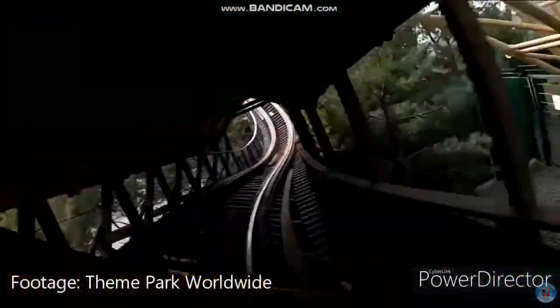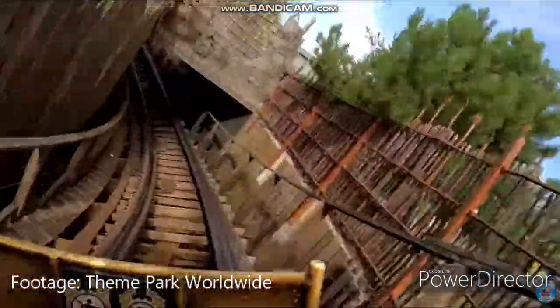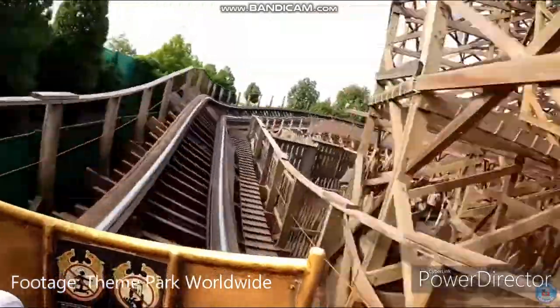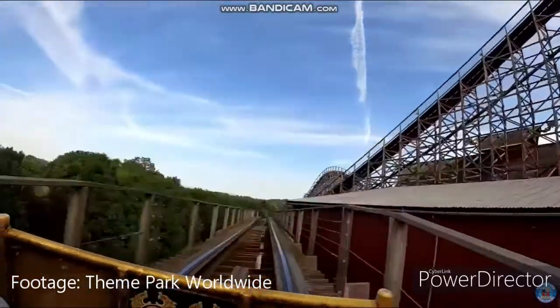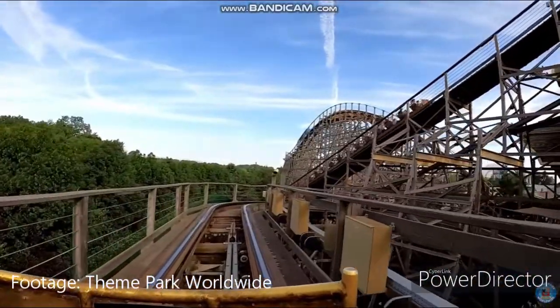This section is super chaotic, and then the turnaround section gives good airtime and laterals. The hill before the tunnel gives some good sustained airtime before plunging down into the tunnel. Then we have the finale section, which is just amazing — it is super chaotic, it gives some good airtime, some good laterals, and it is all so sudden. The entire ride is super chaotic.